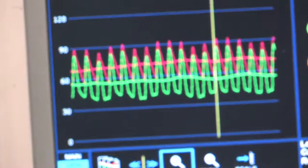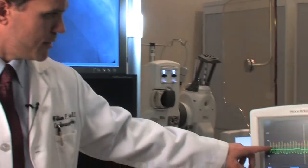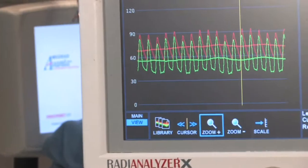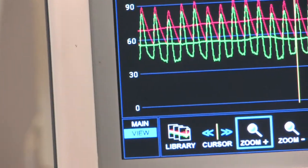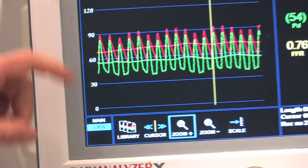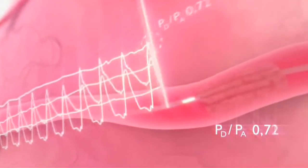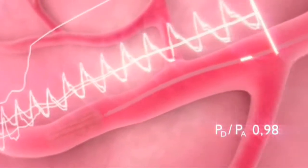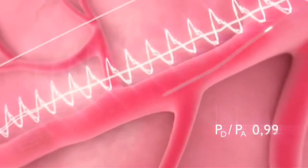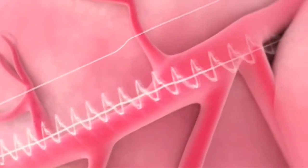This is an example of a fractional flow reserve, or FFR, measurement. What you see here are two pressure tracings. The green tracing is the pressure recorded from the wire beyond the narrowing, and the red tracing is the pressure recorded from the catheter in front of the narrowing. In the normal setting, these pressures should be identical. But when you have a narrowing that's impacting the blood flow down the vessel, the pressure beyond the narrowing will be lower.